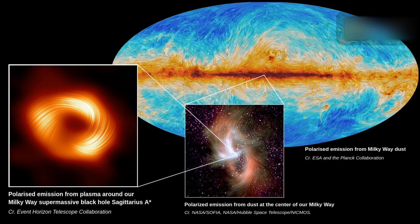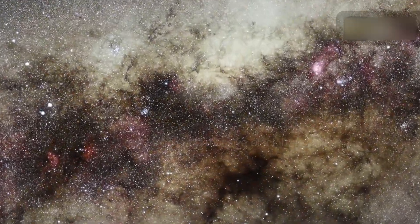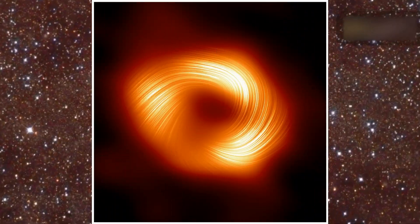This similarity also hints toward a hidden jet in Sagittarius A*. What we're seeing now is that there are strong, twisted, and organized magnetic fields near the black hole at the center of the Milky Way galaxy.